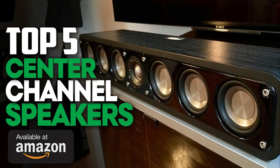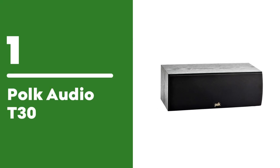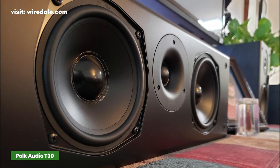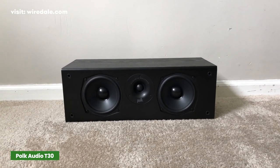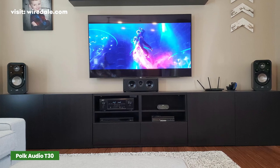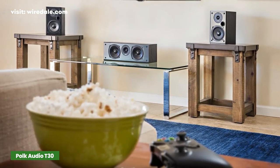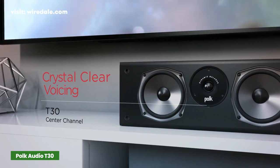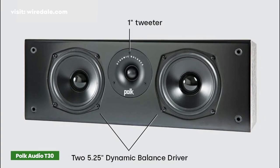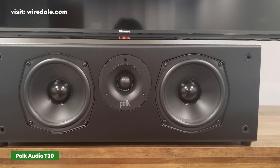The Polk Audio T30 100-watt center channel speaker is an excellent choice for filling your living room with dynamic sound. This model provides a very immersive experience and makes viewers enjoy their favorite TV shows and movies better than before. Their products are made out of premium quality components and are known for offering a very user-friendly experience. This center channel speaker comes with two composite 5.25-inch dynamic balance drivers, a silk dome tweeter, and a tuned rear bass port.